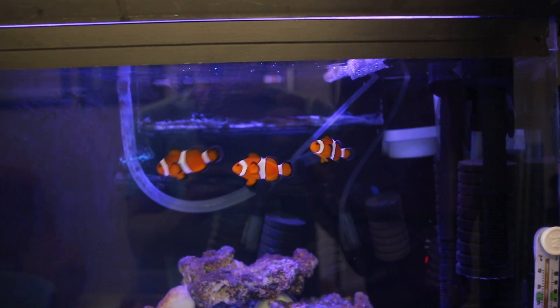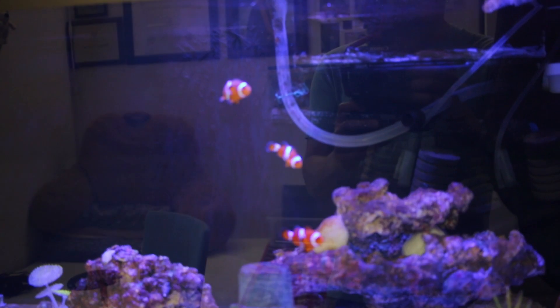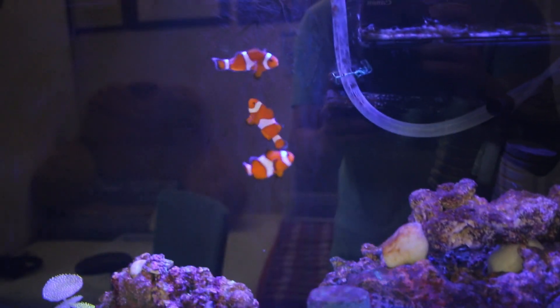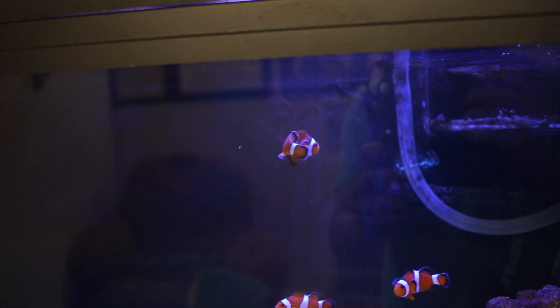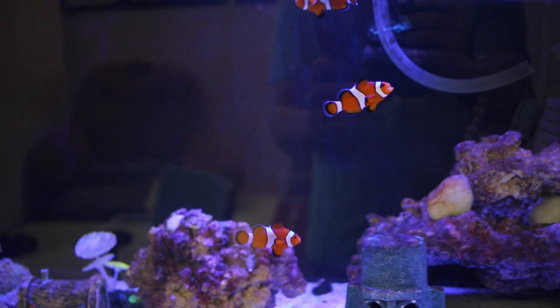As you can see, there's three in this tank currently. I do have the two paired clownfish that have been in here for six, seven months, which are the two bottom ones as you see on the screen, and the one on the top, the larger one, is the female that I added a couple days ago.